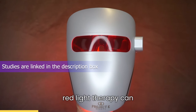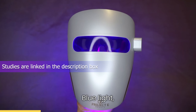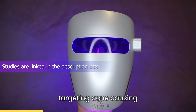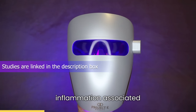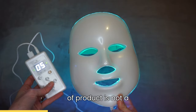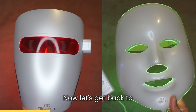Studies have shown that red light therapy can stimulate collagen production and reduce the appearance of wrinkles. Blue light, on the other hand, has demonstrated effectiveness in targeting acne-causing bacteria and reducing inflammation associated with acne lesions. I just want to emphasize that this type of product is not a gimmick — it has been proven efficient in various studies.